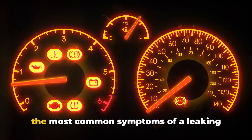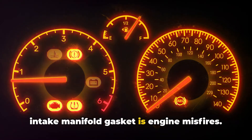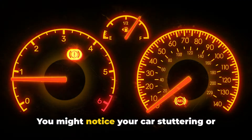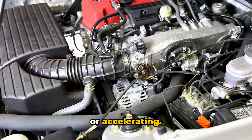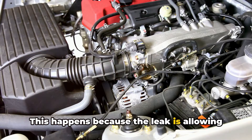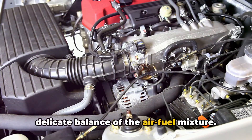Here are the main symptoms. One of the most common symptoms of a leaking intake manifold gasket is engine misfires. You might notice your car stuttering or hesitating, especially when you're idling or accelerating. This happens because the leak is allowing extra air into the engine, messing up the delicate balance of the air-fuel mixture.